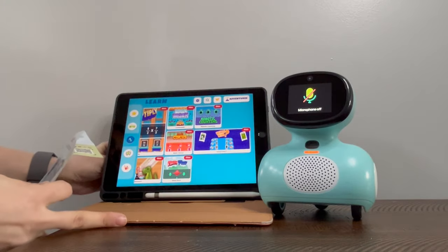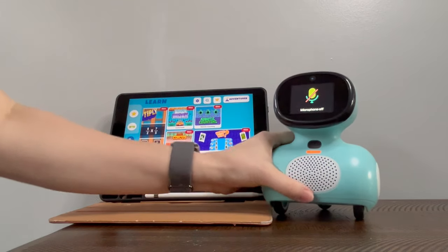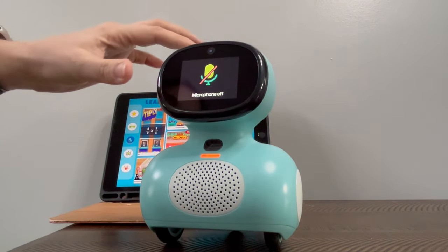There's a lot of math games in here that don't feel like math, and they are learning. Now let's interact with Miko a little bit and I'll show you a little bit about her.